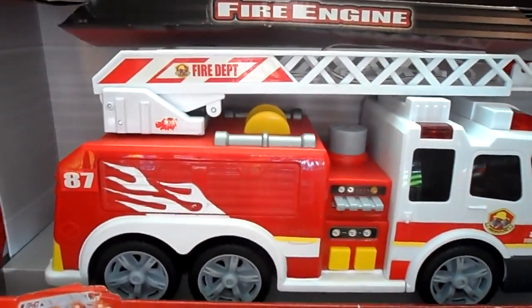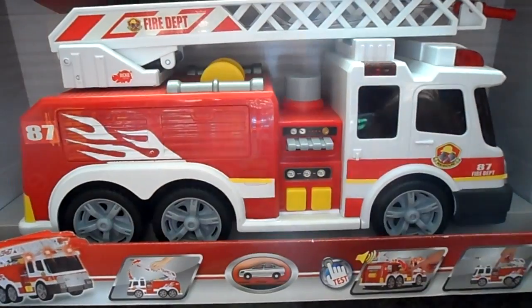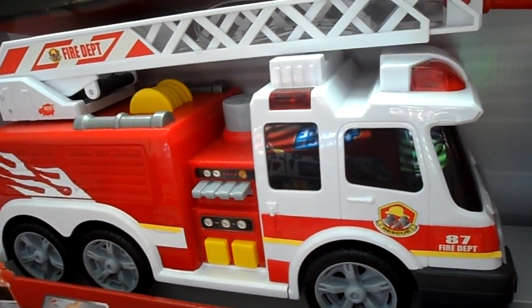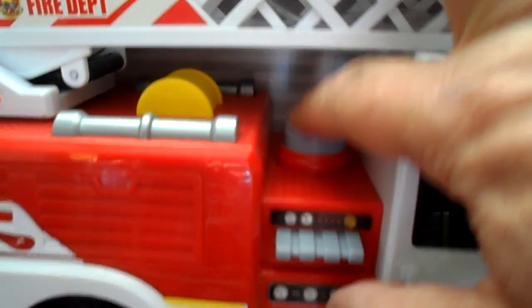Number two is the new American style fire engine. You'll find the UK style fire engine is still around in some places. This actually has a pump there. There's a tank underneath and it will actually really pump water.